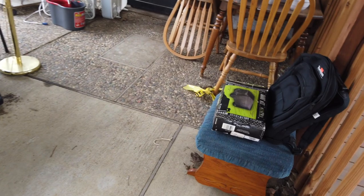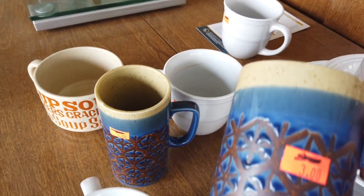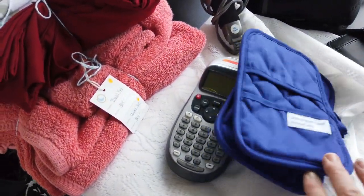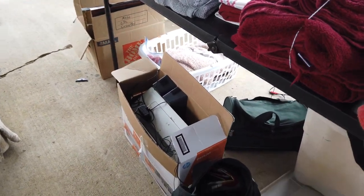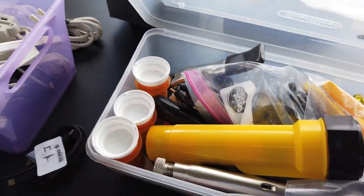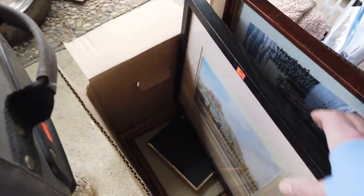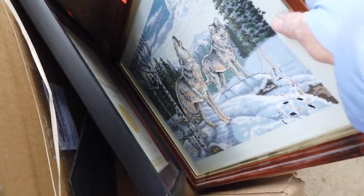Outside now — it's crowded in there. These look kind of cool. I found a few things already, and I'll show you my haul when I get home. Towels and such. Pictures. It's a very pretty cross-stitch. Wolves.